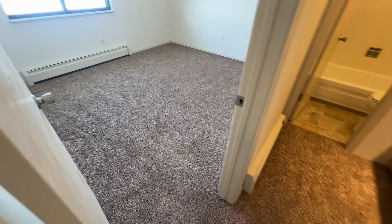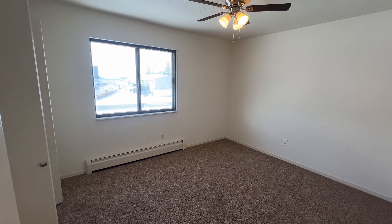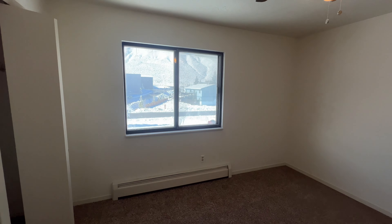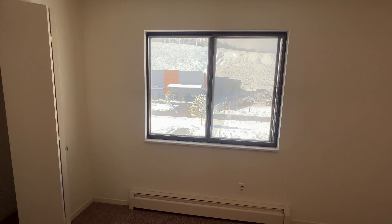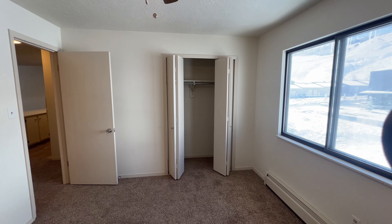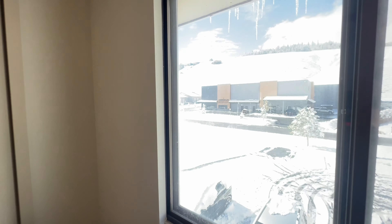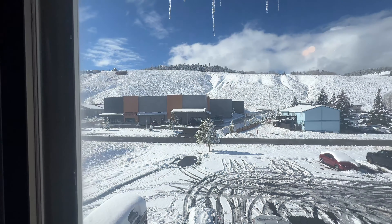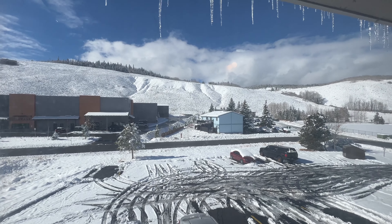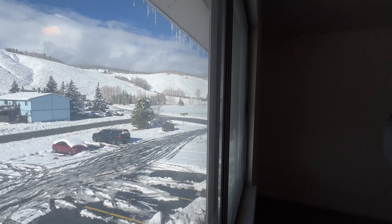Really nicely sized bedrooms — just a normal closet. This bedroom is looking out to the west. You can kind of see the peaks of the Gore Range, covered right now by the storm we just had, but some really good views out here. The foothills at least lead up to the Mesa Cortina, and you should be able to get some sneak peeks of the Gore Range right there.